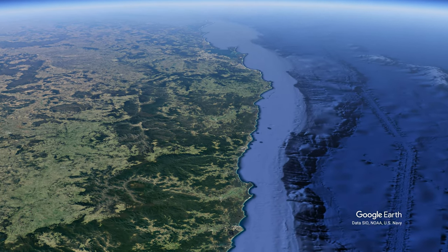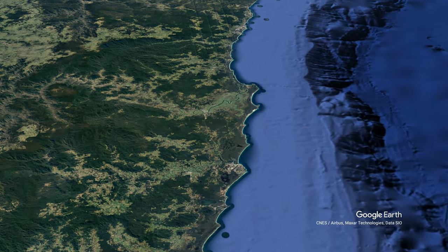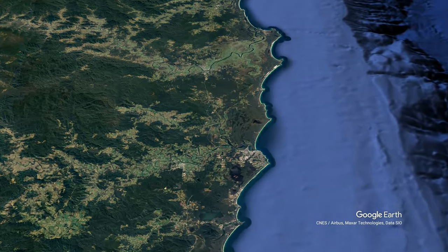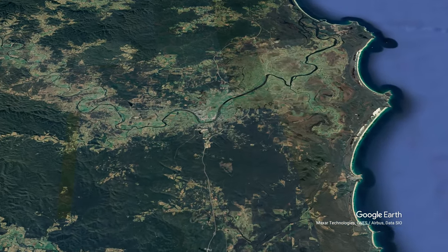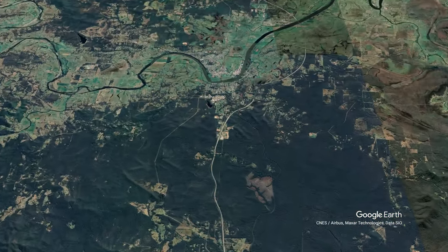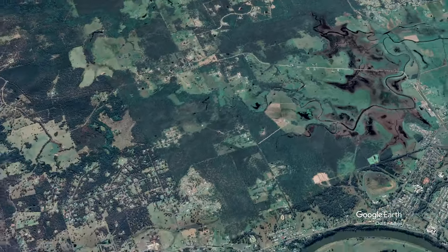Greetings and salutations, Geo Nerds. Here we are dropping in from 350 kilometers — the height of one of Electric Jesus's Starlink satellites. We're heading down to the Maclay River in northern New South Wales, a little town called Kempsey. It's a beautiful little town; the railway goes through it, but the highway doesn't anymore.